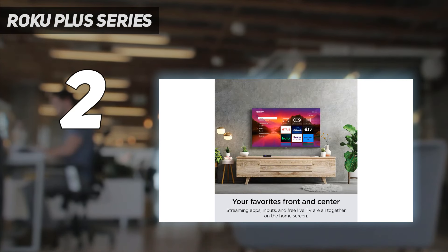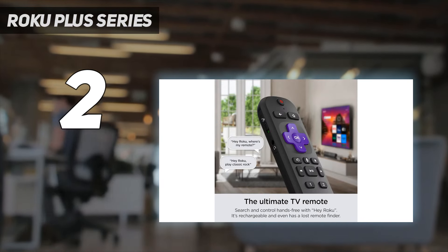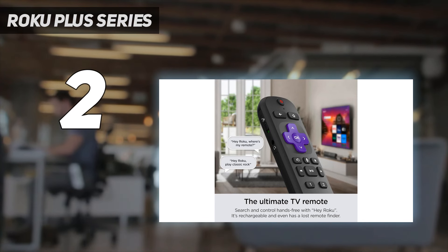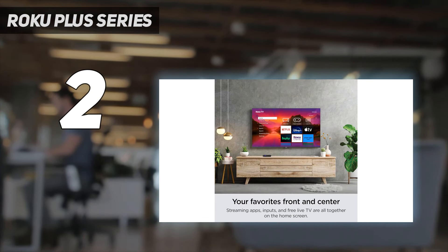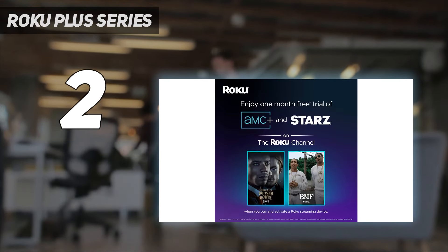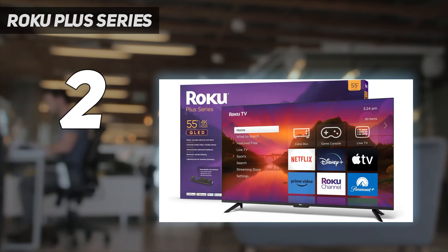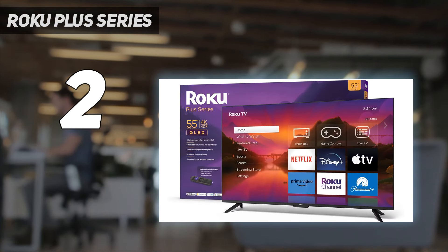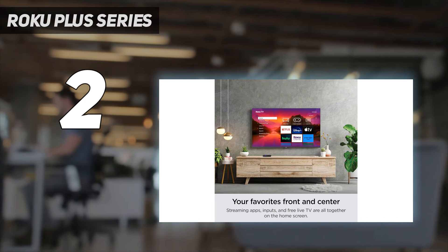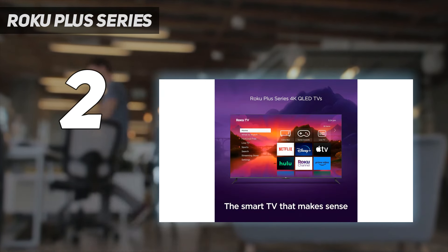Motion is also processed well, with fast panning shots not suffering from much blurring that a lot of budget TVs tend to, and images look crisp and clean. However, picture suffers a little when viewed from off-center, and the Roku Plus Series has average brightness levels, so it isn't the best for brighter viewing environments. But it's hard to argue against the quality of picture you get for the money you pay. The Roku TV smart platform built into the TV is one of the better smart TV interfaces.